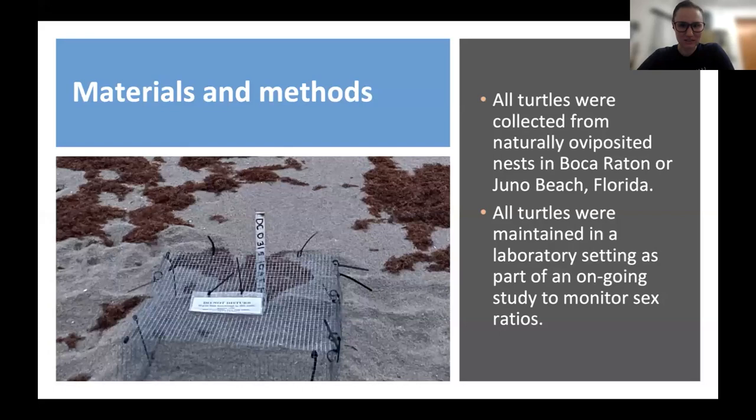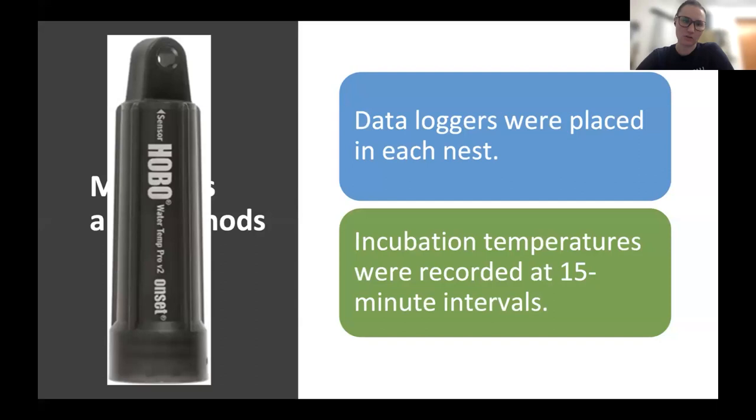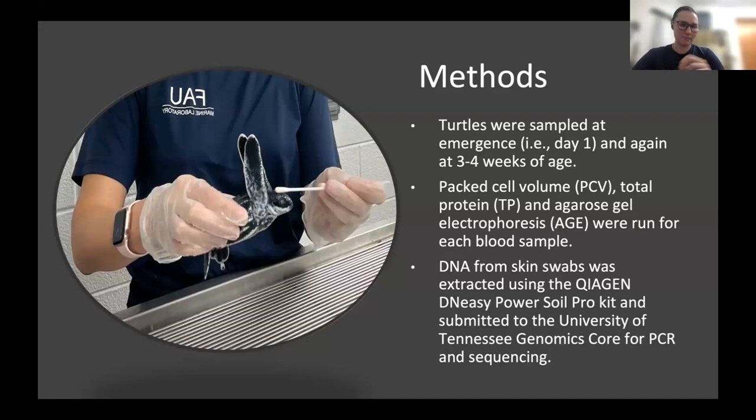Jumping into my materials and methods: all the turtles I use for my research come from naturally oviposited nests on the beaches in Boca Raton and Juno Beach, Florida. After they emerge from their nests, the turtles are maintained at the FAU Marine Lab for an ongoing study. In each nest, we have a data logger that records incubation temperatures every 15 minutes, placed either at the time of oviposition or the next morning. I sample our turtles at two time points: the day they emerge from their nest and again at three to four weeks. Blood is drawn from the external jugular vein, and I perform full-body swabs on the turtles. The blood is used to run packed cell volume, total protein, and agarose gel electrophoresis. The swabs have DNA extracted and are sent off for bacterial and fungal sequencing at the University of Tennessee's genomics core.